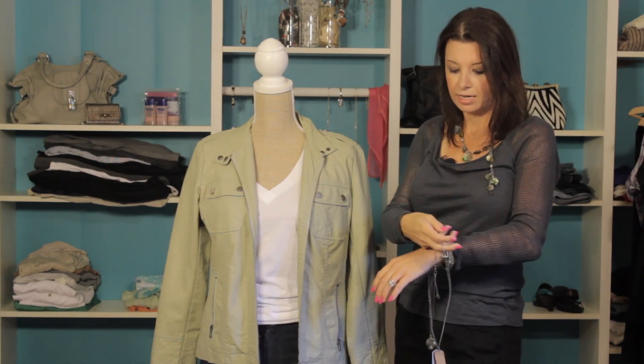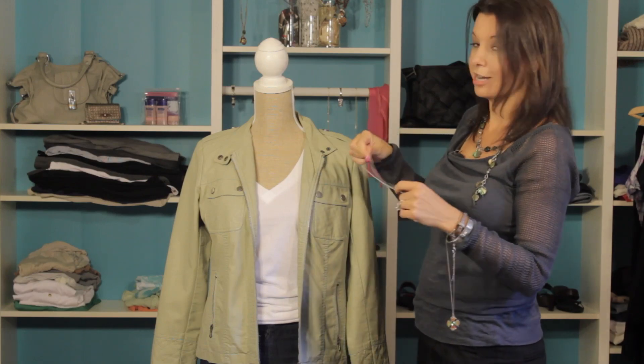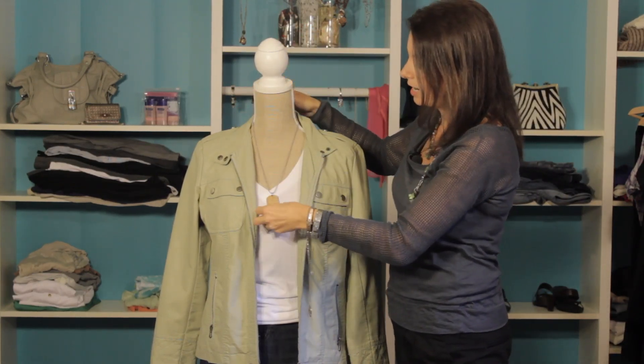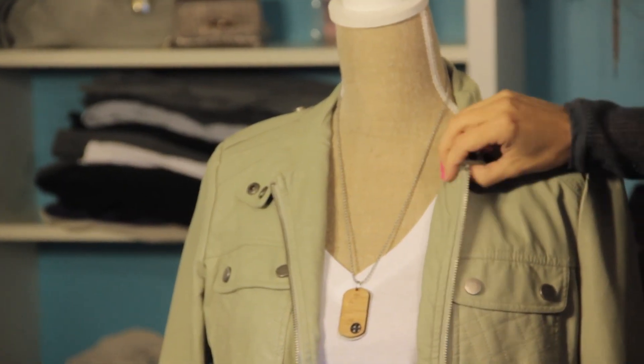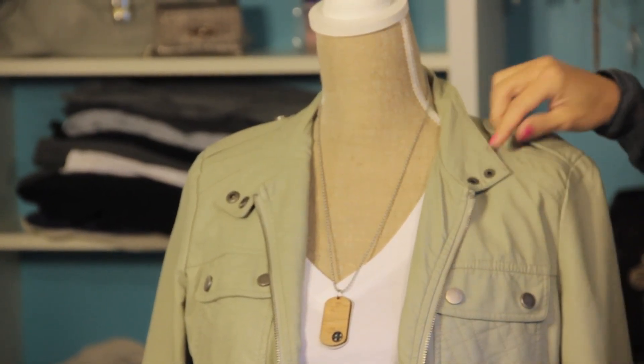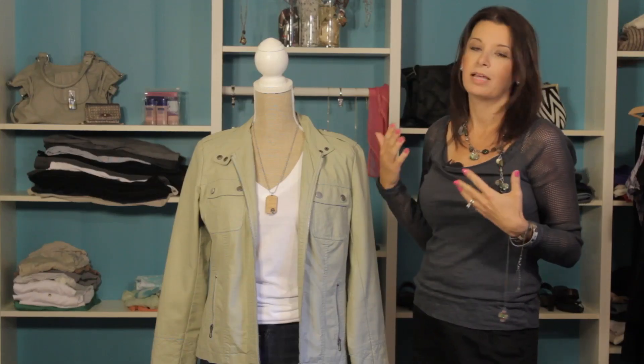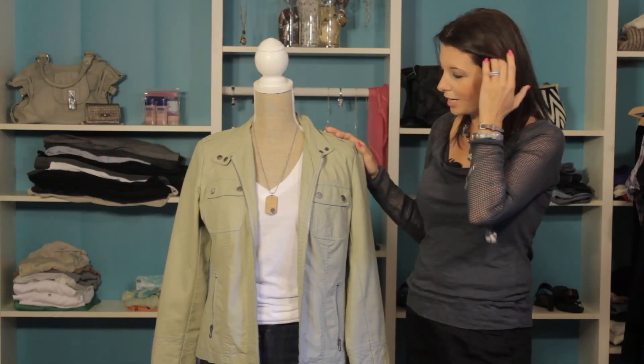If you want to keep with this same look and go for that edgier, rockier, rock star look, you can go with this dog tag style necklace from the Jim Lou collection. That looks fantastic — it's a great way to play up this rock and roll look with this great jacket.